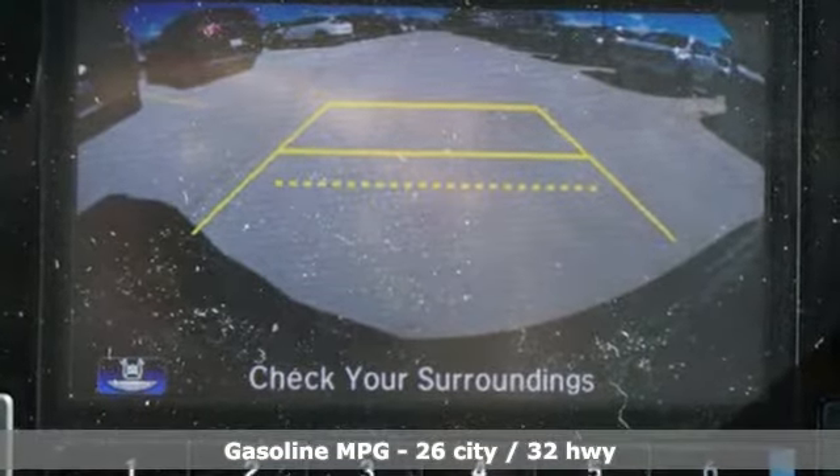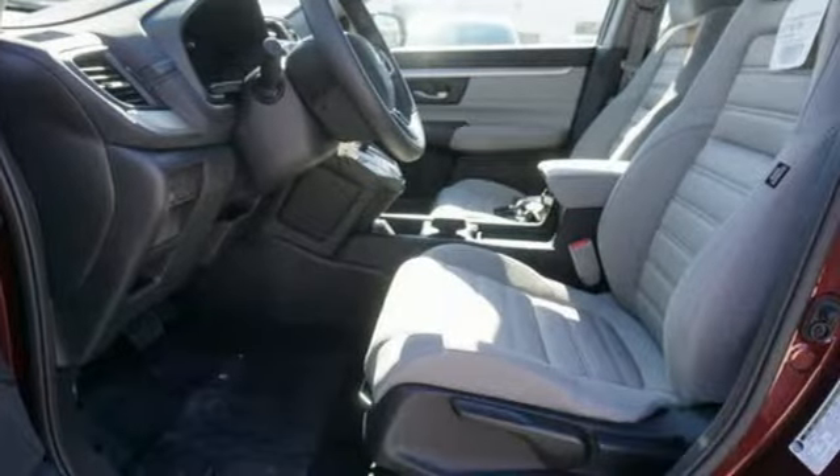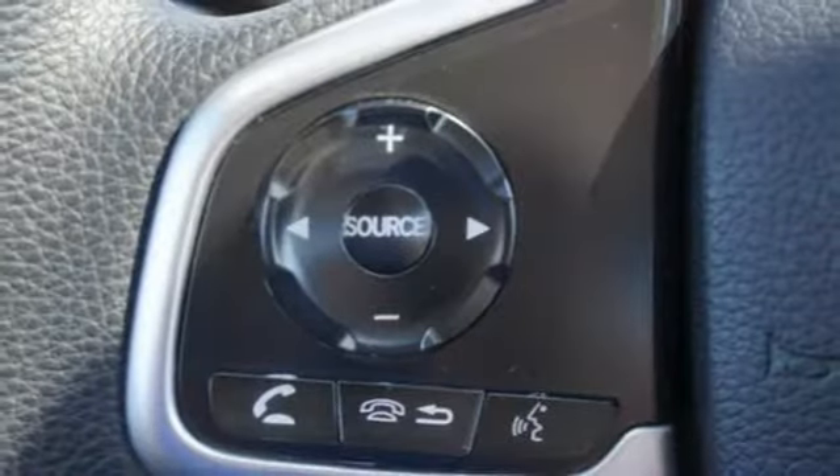Streaming audio, wireless phone connectivity, manual tilting steering column, power windows, and manual telescoping steering column.